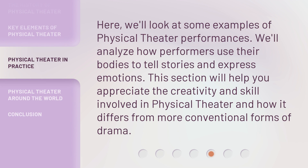Here, we'll look at some examples of physical theater performances. We'll analyze how performers use their bodies to tell stories and express emotions. This section will help you appreciate the creativity and skill involved in physical theater and how it differs from more conventional forms of drama.